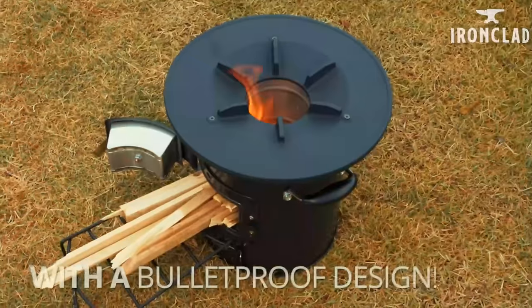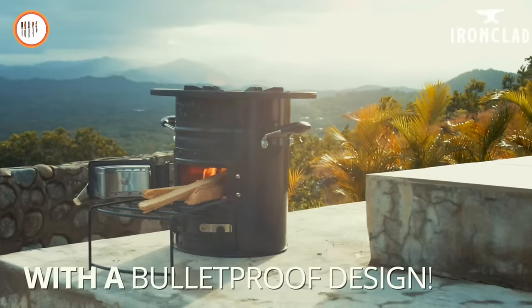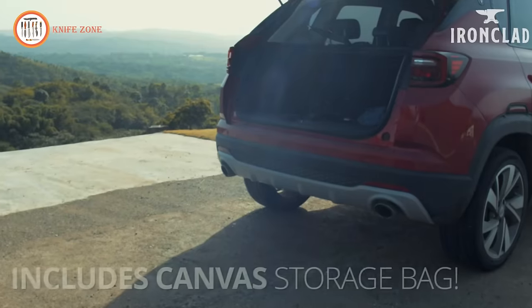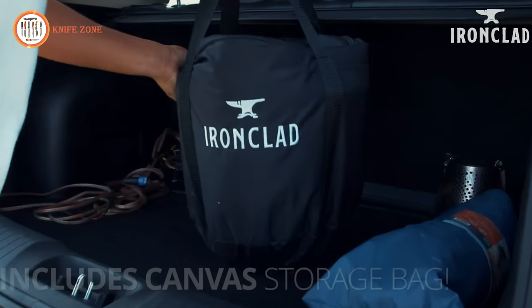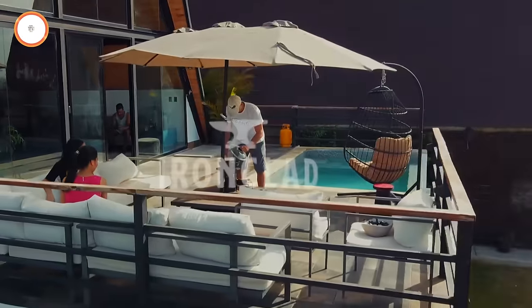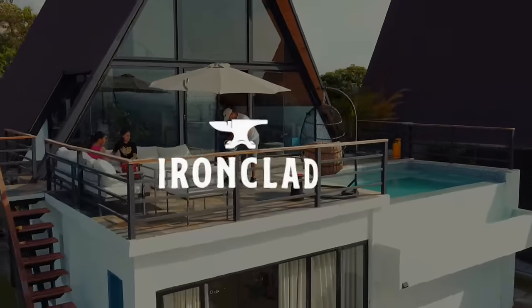Secure yours today for a delightful culinary experience amidst nature at a reasonable price of $129. Invest in this eco-friendly stove and relish the convenience and efficiency it brings to your outdoor culinary escapades.